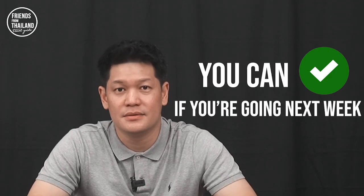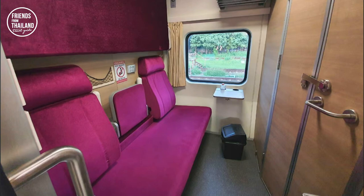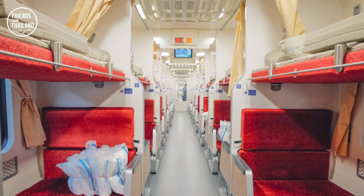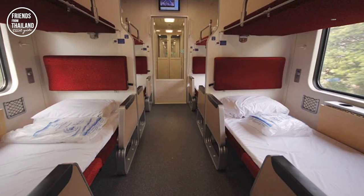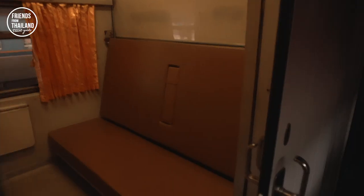There are many classes of train, but I'll cover the most popular ones. If you buy a first class ticket, you get a private room that fits two people — one upper bed and one lower bed, which you can fold and sit on as a chair. With a second class ticket, you share your berth car with everyone else. You can choose a bottom or upper bunk — I recommend the lower bunk even though it's a little more expensive, because you get more space and a big window to enjoy the view along the way.